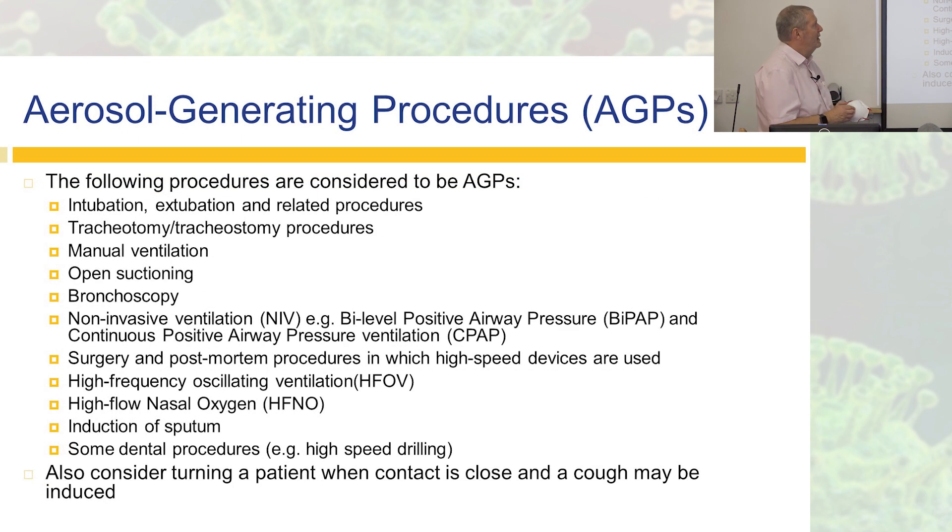Aerosol generating procedures include: intubation, extubation and related procedures, tracheostomy, manual ventilation, open suctioning, bronchoscopy. We are also considering gastroscopy as an aerosol generating procedure — if a scope goes down your throat, you're going to cough. Non-invasive ventilation — BiPAP or CPAP — surgery, post-mortem procedures using high-speed devices or drills, high frequency oscillating ventilation, high flow nasal oxygen, induced sputum, and some dental procedures involving drilling.